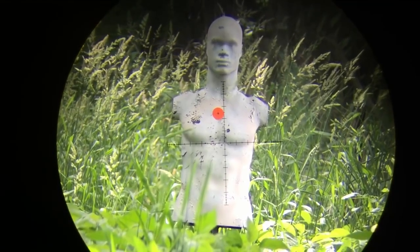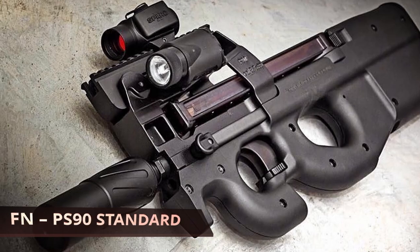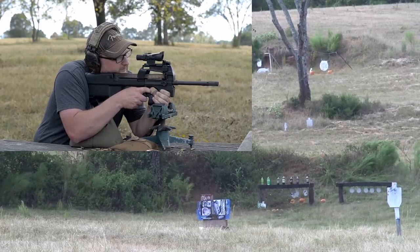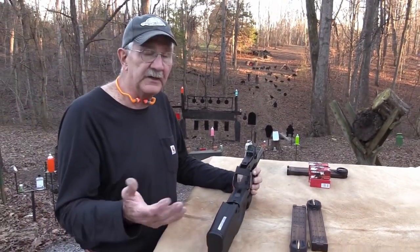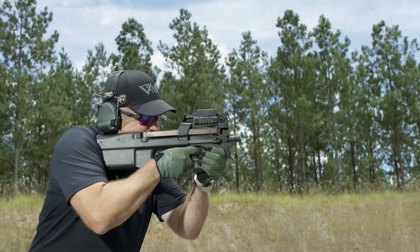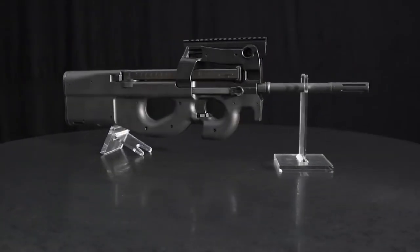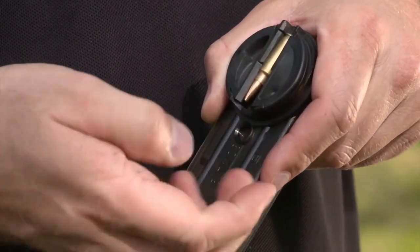Lastly, this rifle is chambered in 5.56 NATO or .223 REM. FN PS90 Standard. This FN rifle is great for a number of things — it's not only lightweight but it will work well for right or left-handed users. You can use this rifle for security, recreational shooting, or in some popular competitions. This bullpup rifle has reduced recoil thanks to the integral muzzle brake FN equipped it with. When you use this rifle, the cases are ejected in a downward motion so you won't be bothered by them. Finished in a matte black paint, this rifle comes in at just over 26 inches in length.